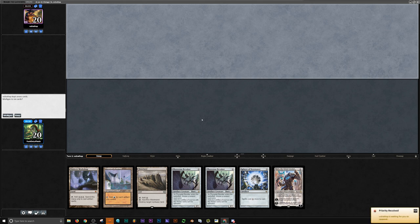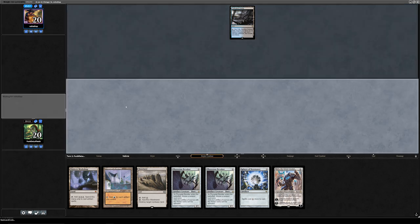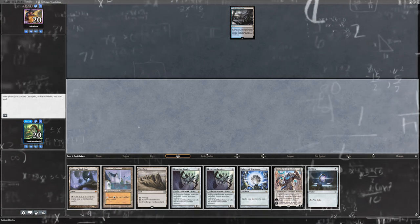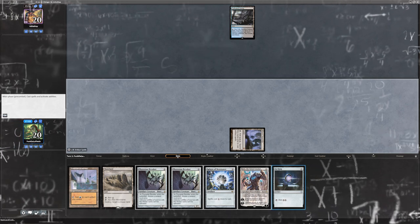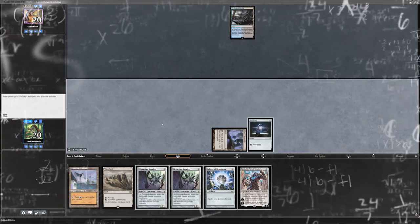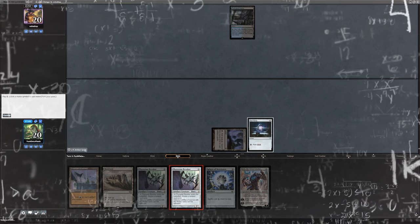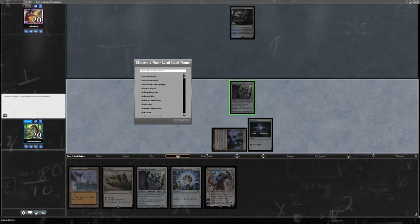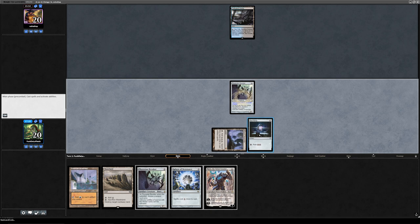Game two. I'm going to keep this hand — it's not terrible. I'll also keep. I'll play a Polluted Delta and pass turn. Okay, untap and draw — excellent. We'll lead on a Mishra's Workshop, tap for three, play a Sol Ring. Sol Ring's fine. Then play a Phyrexian Revoker for two. I guess I could name Deathrite Shaman again — that's probably the best thing to name in this matchup.